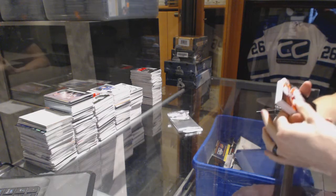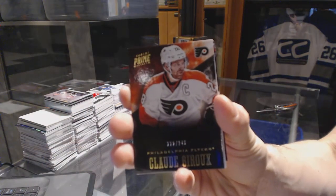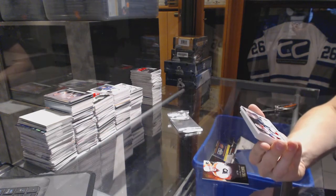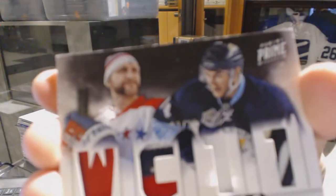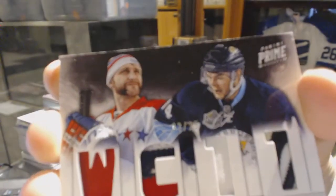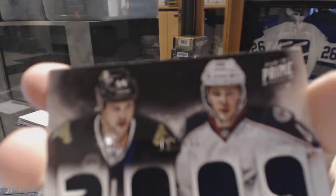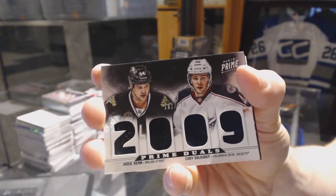Base card number to 249 for the Philadelphia Flyers, Claude Giroux. We've got a dual player quad patch number two of 25, random between the Capitals and Penguins — Karl Alzner and Chris Kunitz. We've also got a dual player quad jersey number two of 200 between the Stars and Jackets — Jamie Benn and Cody Goloubef.